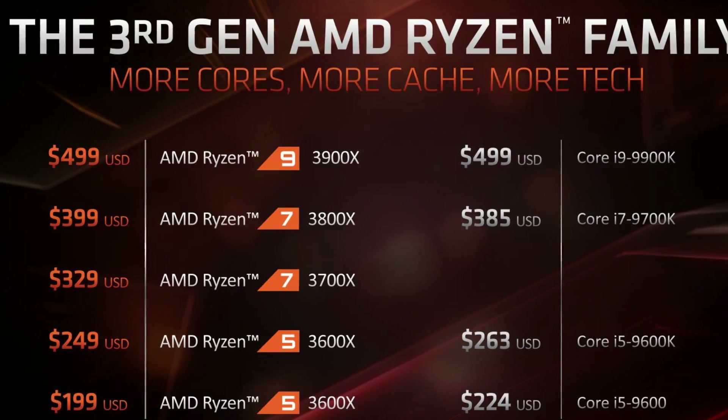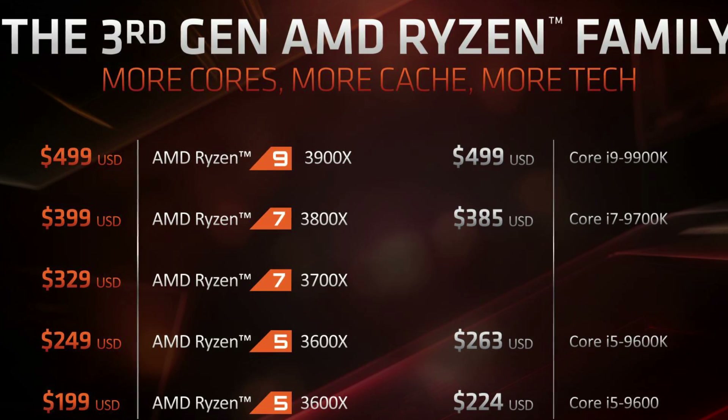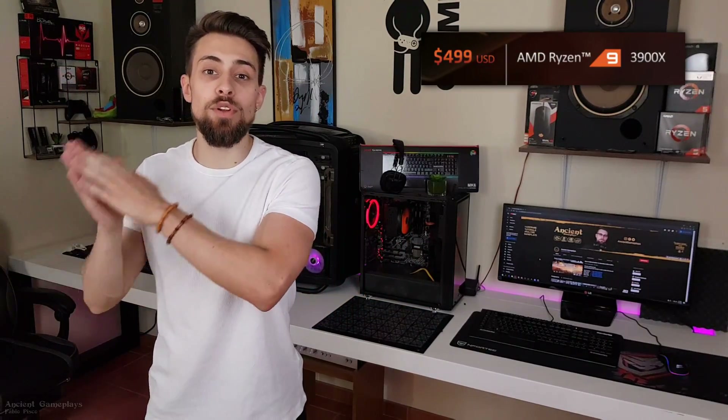AMD recently released the new Ryzen 3000 generation, which includes the Ryzen 5 3600, Ryzen 5 3600X, the 3700X, the 3800X, and the Ryzen 9 3900X which is 12 cores and 24 threads on the main socket AM4.